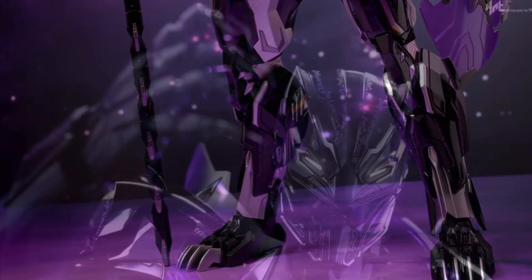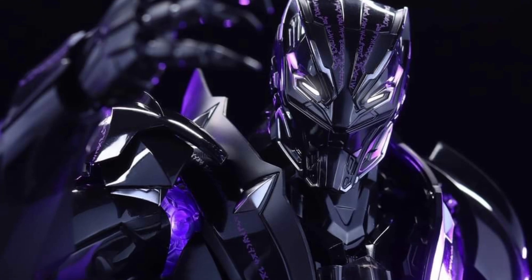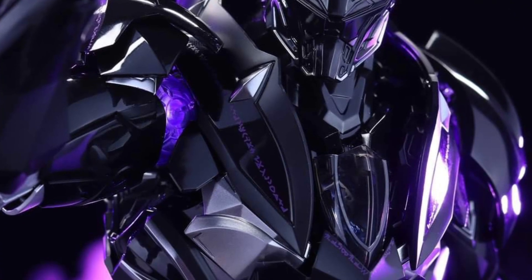I don't know if it's my favorite, but the cool feature of this one — because it's unique for Hot Toys — is that he actually does transform.